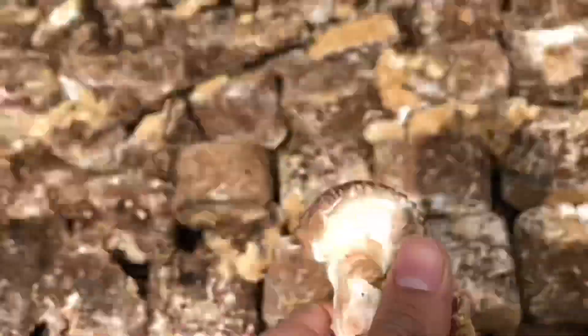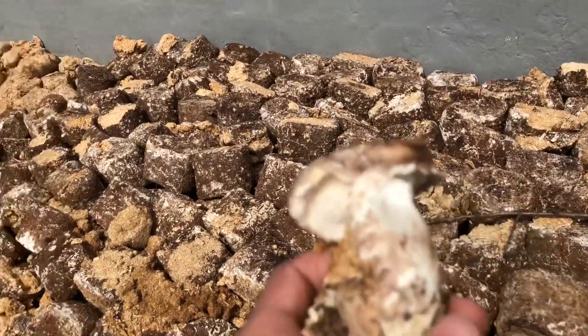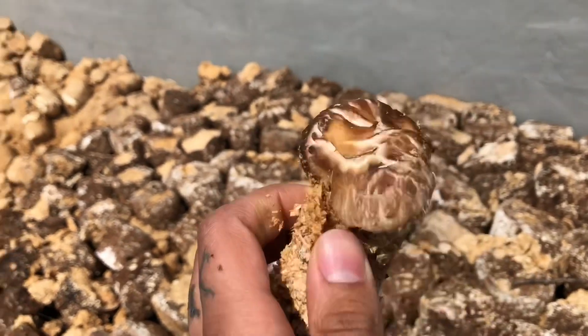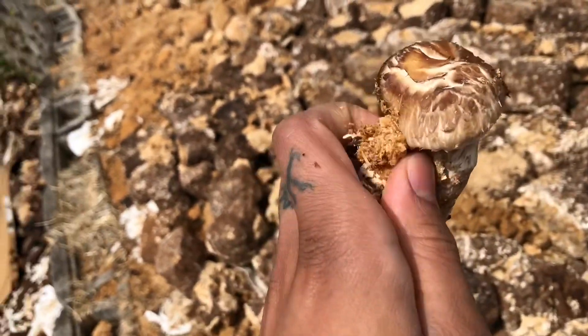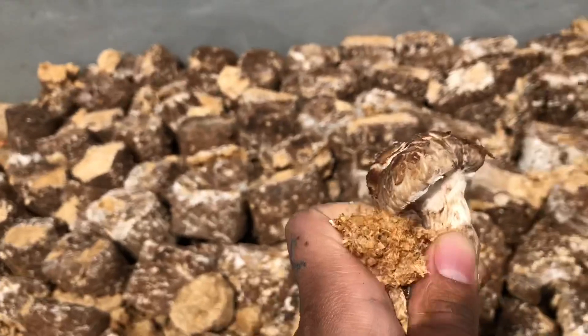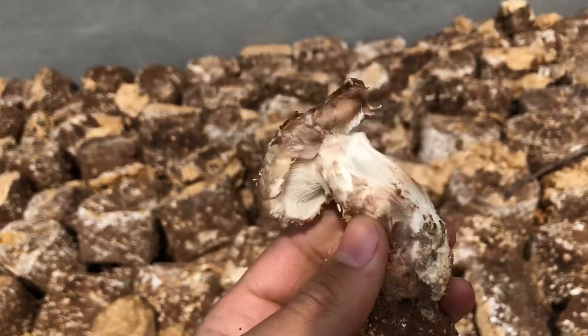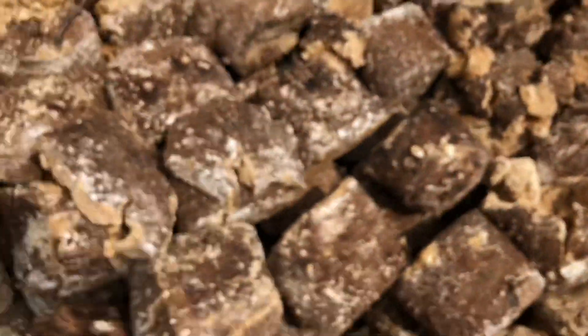So a little shiitake fruited out — not anything too crazy. You can see it has that cracked cap situation because it's in direct sun. It's going to grow, dry out, start regrowing again, and that's what causes the cap to crack. I'll just set that there and grab it in a minute.